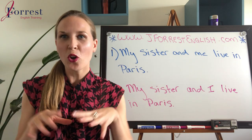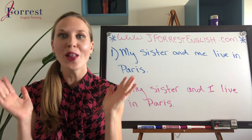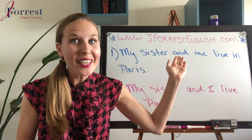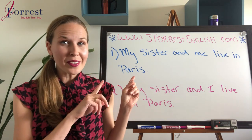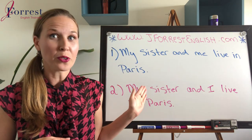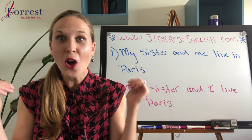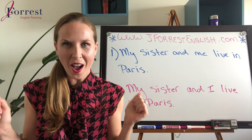Today I'm going to answer a question that I get from my students a lot, and that's whether it's 'my sister and me' or 'my sister and I.' Think about this — is number one correct, number two correct, or are they both correct? Put your answer in the comments and then I'll explain the answer and the reason why.